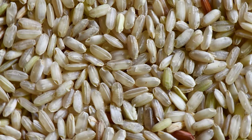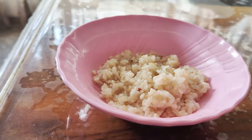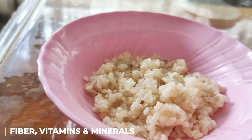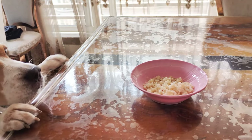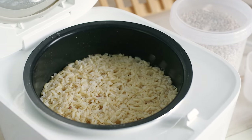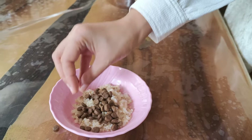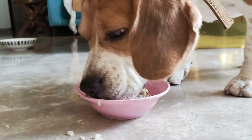Brown rice. Last but not least, we've got brown rice. This whole grain is a great source of fiber, vitamins, and minerals, and can be a good option for beagles with sensitive stomachs. Brown rice is super easy to cook — just follow the instructions on the package, then mix a little bit into your pup's regular food. Make sure it's cooled down before serving.